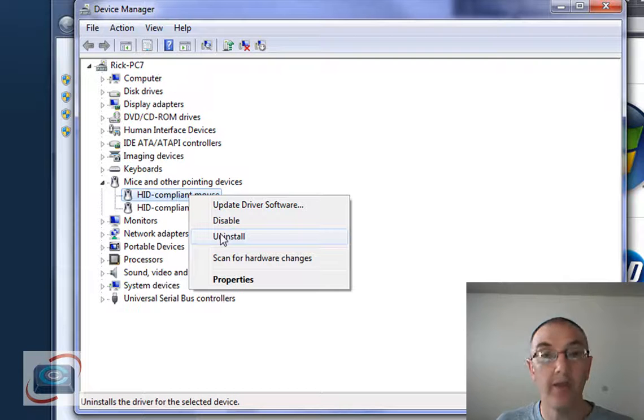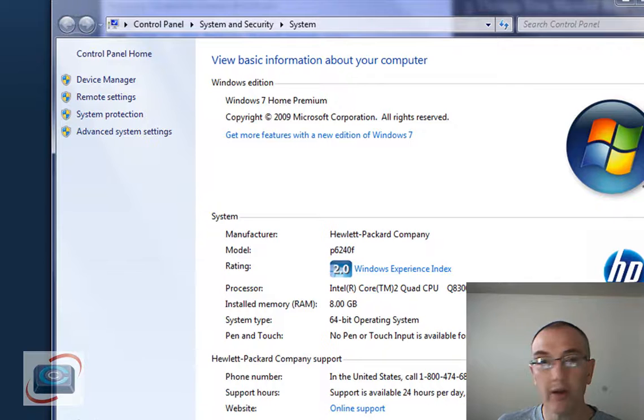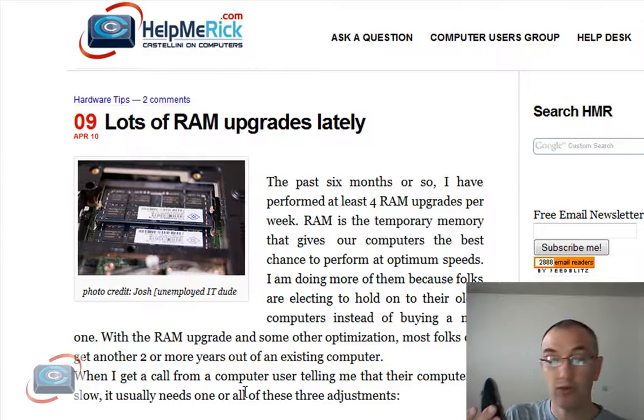Right-click and uninstall them, then shut the computer off and turn it back on. Your mouse will probably be disabled, so you have to use your keyboard — Alt-F4 — to shut your computer off and then turn it back on. It'll force Windows to re-recognize the mouse and then reinstall a driver. The other thing you can do while the computer is off: it's probably a USB mouse, so unplug it from the back of the computer and plug it back in. If it's a cordless mouse, replace the batteries while the computer is off.